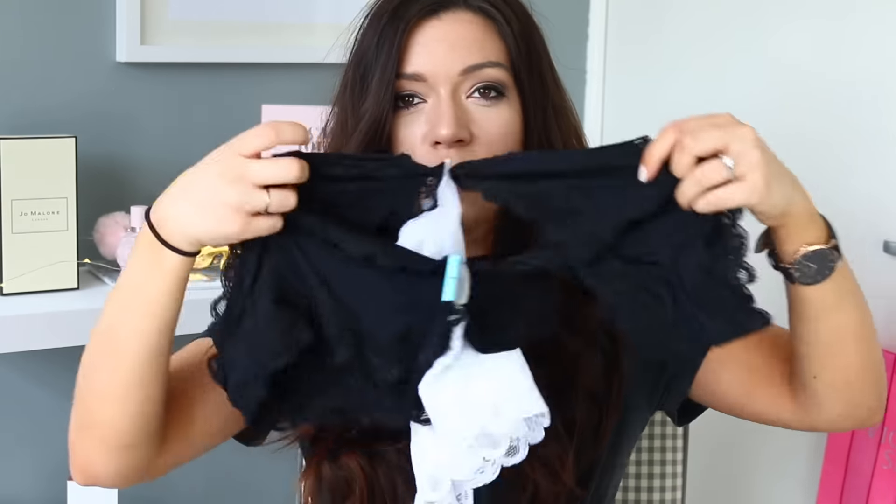I also picked up some pants. I picked up this three-pack of Brazilian pants because these are my favourite type. I just thought I'd throw that out there as a little fact of the day — this is my favourite pair of pants. So I bought this pack of three: two black, one white. You can't go wrong with black and white pants.